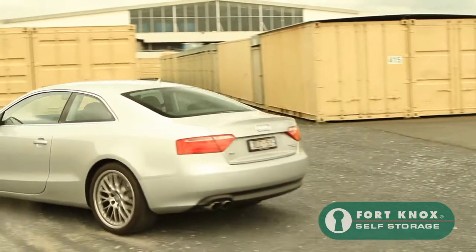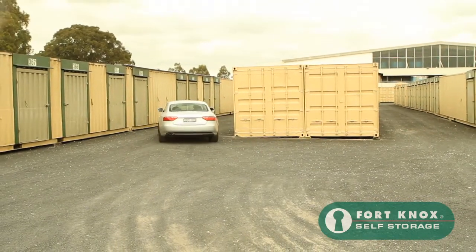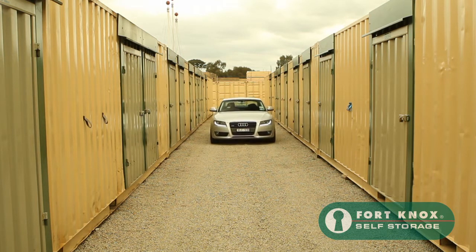With a large variety of unit sizes, our friendly helpful team will find the storage unit that is just right for you. Our sizes range from small rooms through to huge units, the equivalent of a two-car garage.